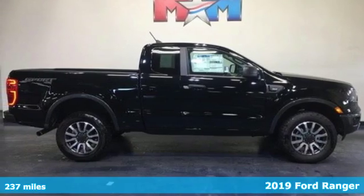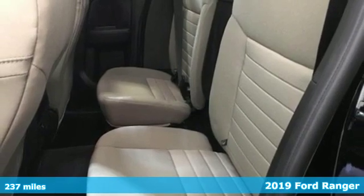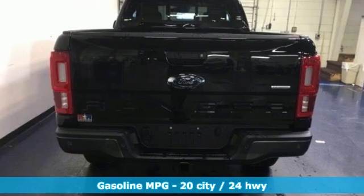Here's a new 2019 Ford Ranger. It's ready to cover new ground with the same Ford Tough you've always relied on. And get ready for an impressive combination of features.